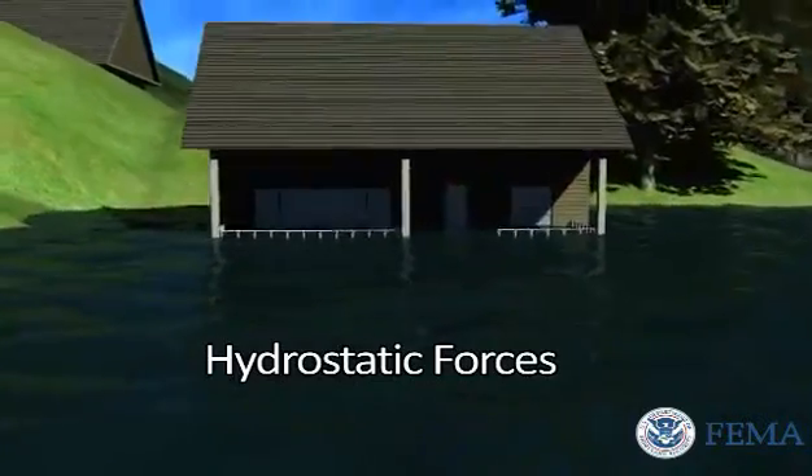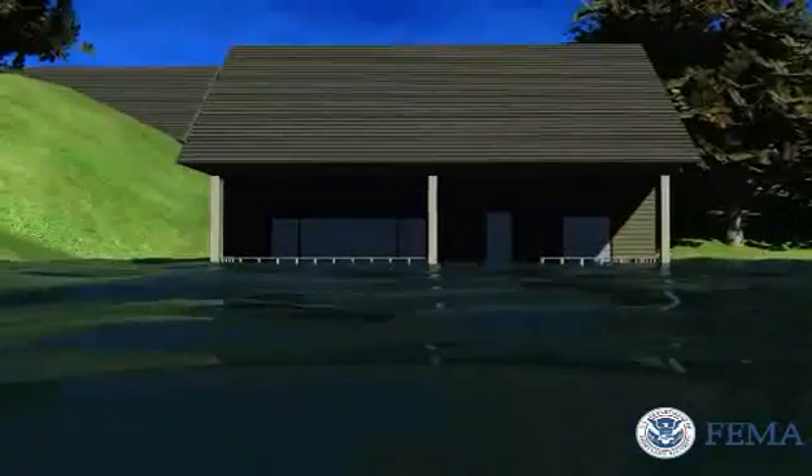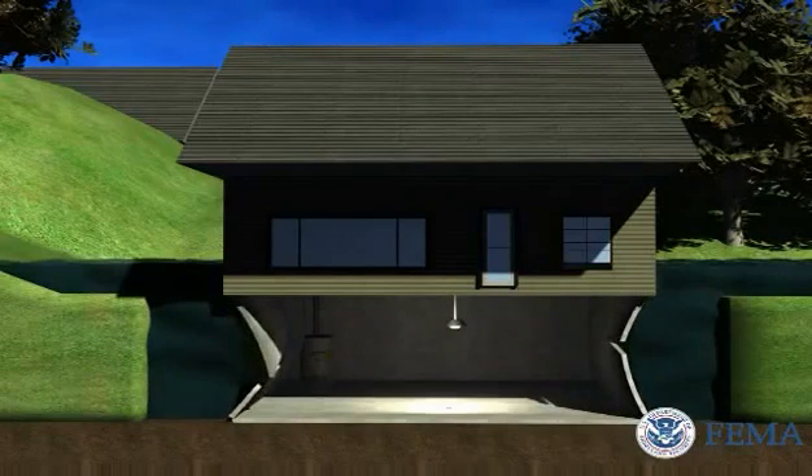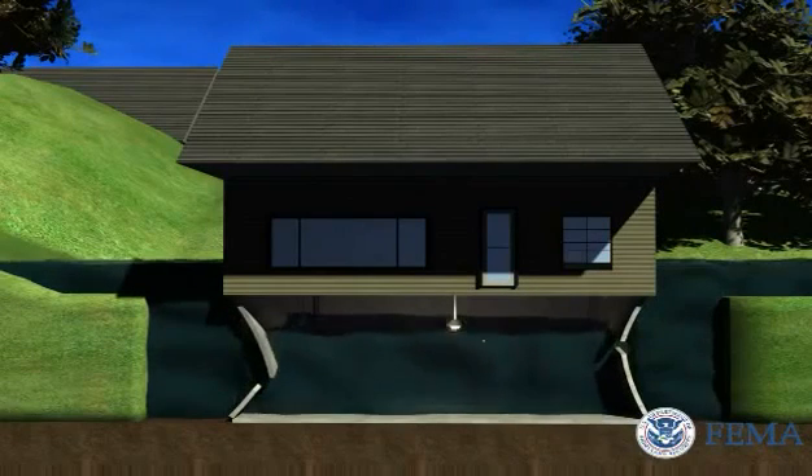Hydrostatic forces occur when standing or slowly moving water on one side of a structure is deeper than the water on the other side, with the weight of the water causing an imbalance of pressure.